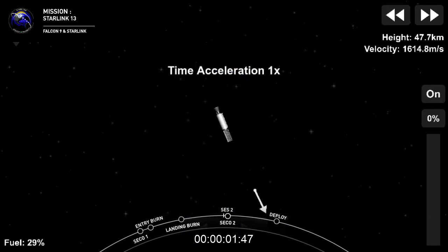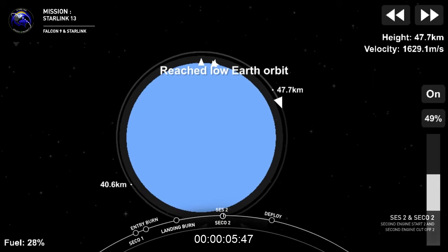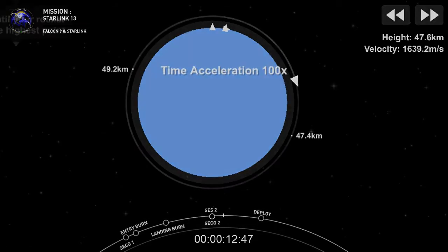Welcome back to the webcast for our 14th Starlink mission. Re-star ignition confirmed. Nominal orbit insertion — and that's what we needed to hear, a good orbital insertion. Now the second stage is going to coast once again for the next 18 minutes.